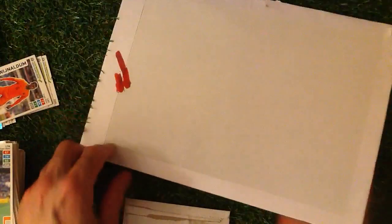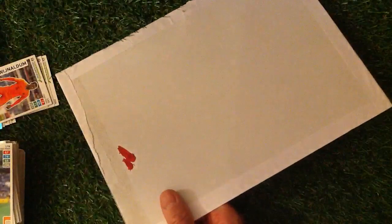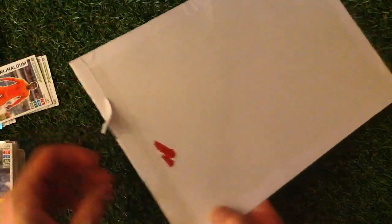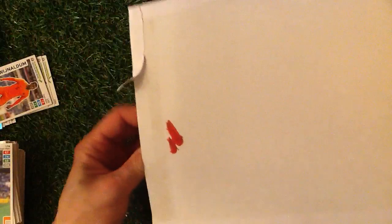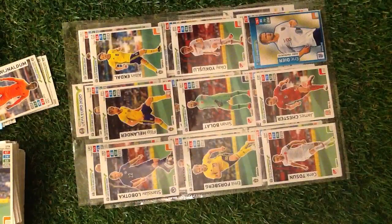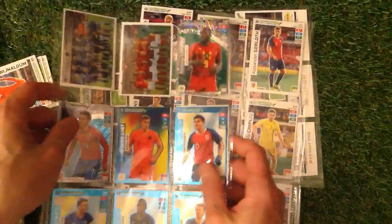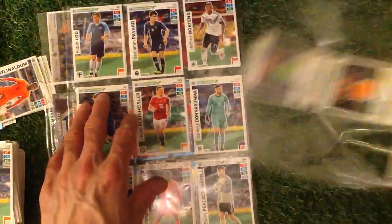Let's have a look at this big packet here — it's always exciting to open, like Christmas, isn't it? It looks like it's going to be Road to Euro. We've been sent over these cards — thank you very much. There are probably a few more that I need for my set. As I said, the video is coming up very soon.